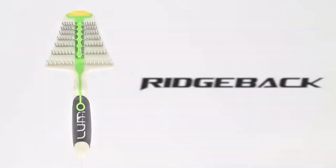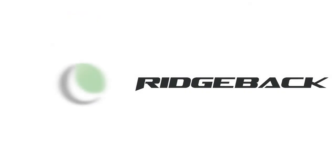If you want the best for the pet you love, then you need the LUMO Ridgeback.